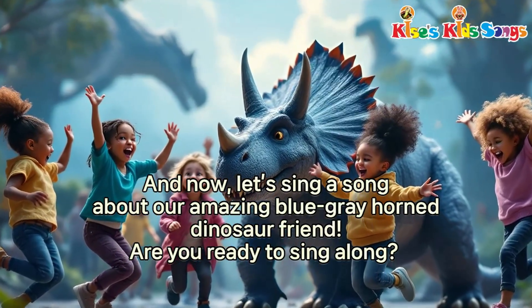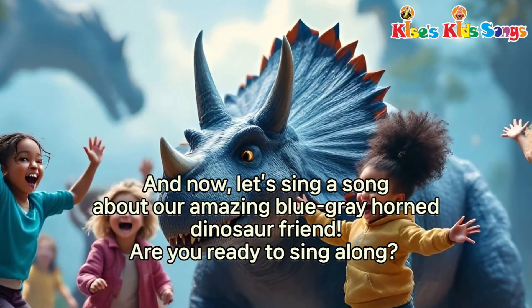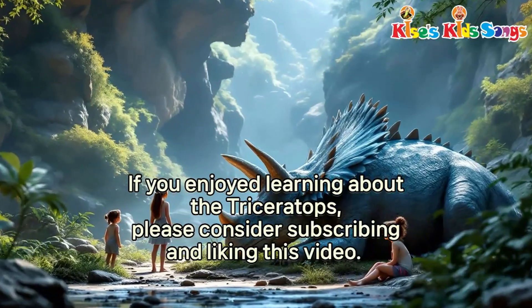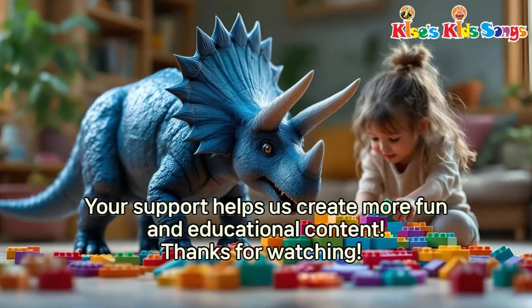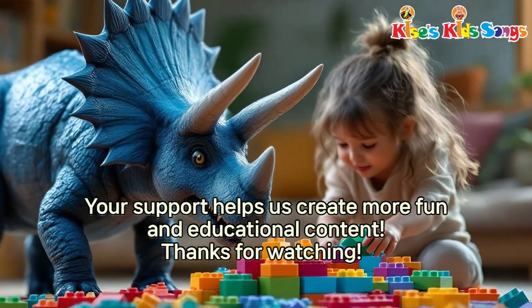And now, let's sing a song about our amazing blue-gray horned dinosaur friend. Are you ready to sing along? If you enjoyed learning about the blue-gray Triceratops, please consider subscribing and liking this video. Your support helps us create more fun and educational content. Thanks for watching!